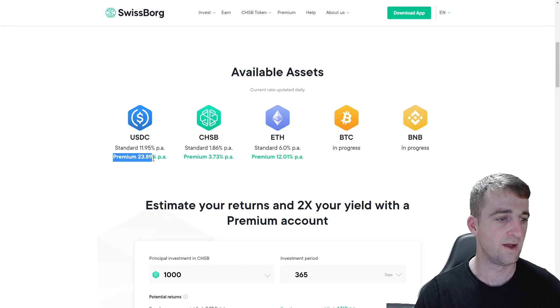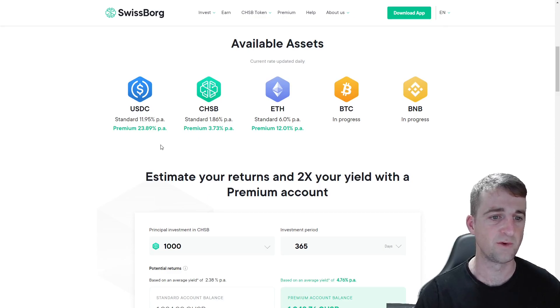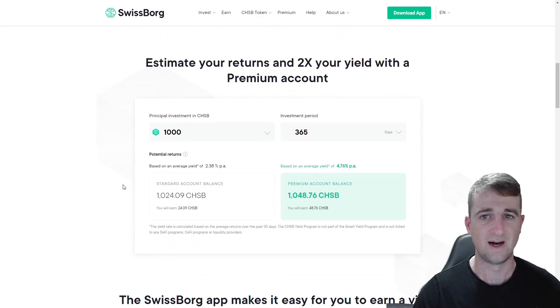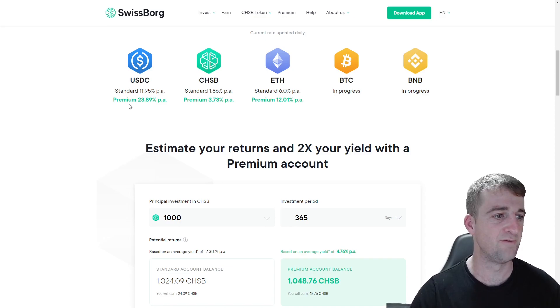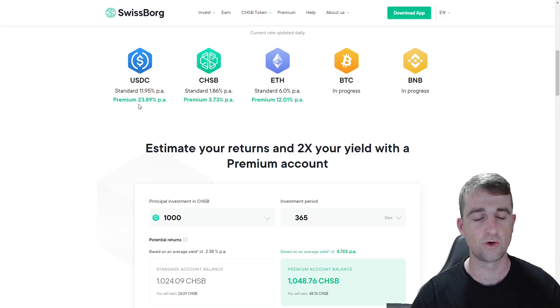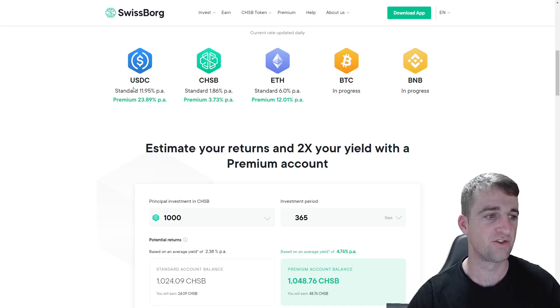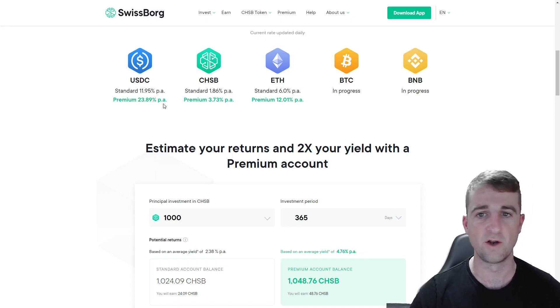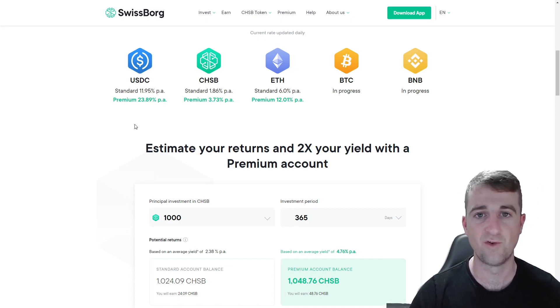At some stage in the future I will be getting a premium membership. Currently to be a premium member it's 50,000 CHSB, which is their token, but it will be dropping down to 2,000 at some stage. I've got myself 2,000 CHSB that will be sitting there nicely for when premium comes. With USDC I can get around 23% per year — a great return with daily payouts and no lock-up. That's a brief look at SwissBorg; you'll find a link in the pinned comment and description.